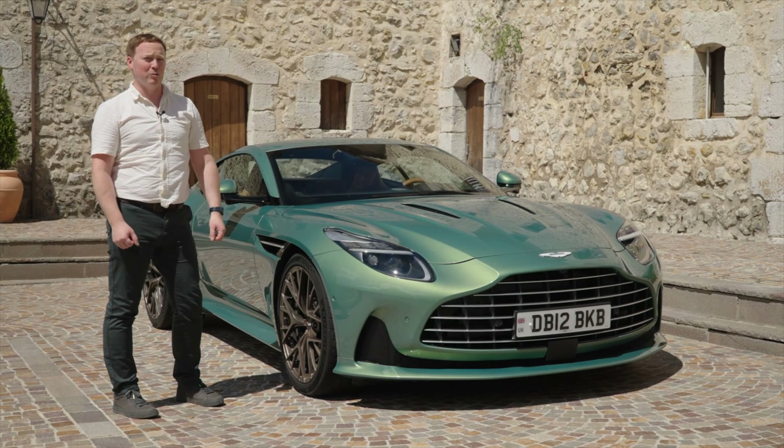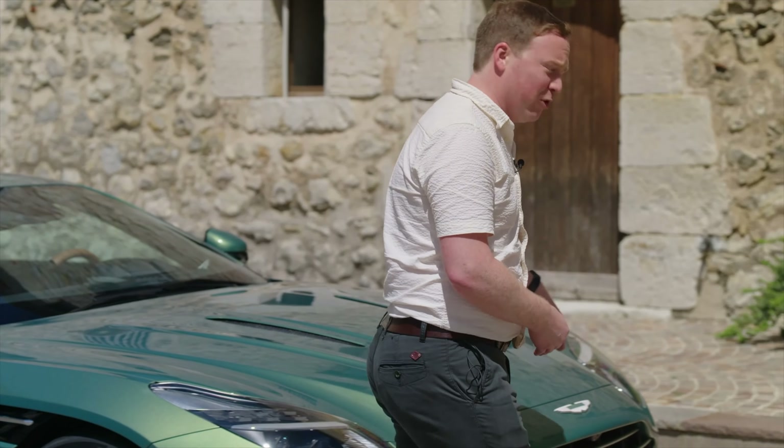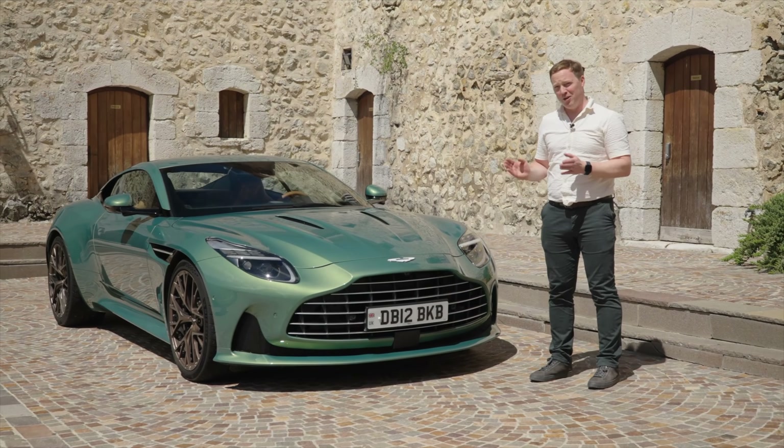They feature these lovely new Michelin Pilot Sport 5 tyres, and Aston Martin is the first manufacturer to use them as original equipment. You'll also notice at the front that the splitter is much lower — this apron here — and that's for aerodynamic purposes. It also makes the car look considerably more aggressive.